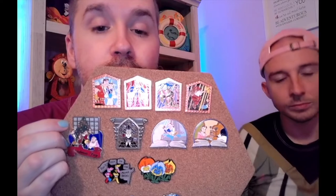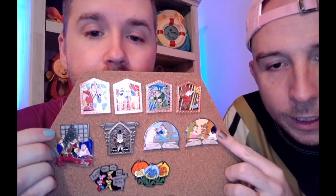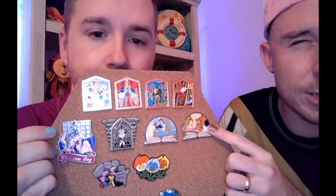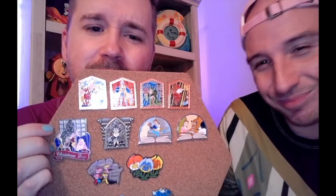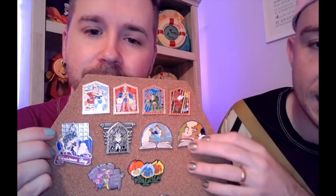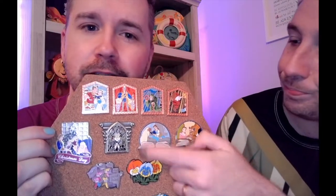I am an avid Beauty and the Beast collector. This one is a limited edition that I bought online in a Facebook group. I love this one because I don't know if I've ever seen a pin of Belle in her pink dress very often, and then this scene with the sheep is just so cute.